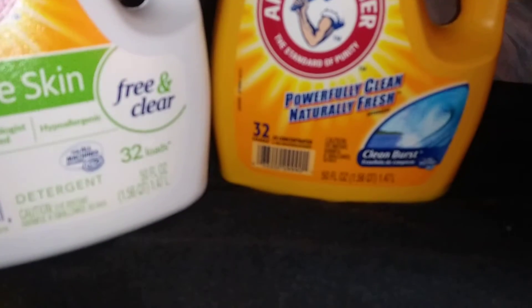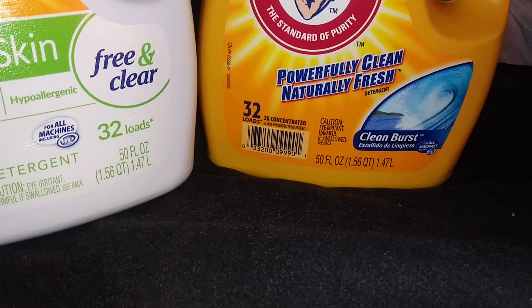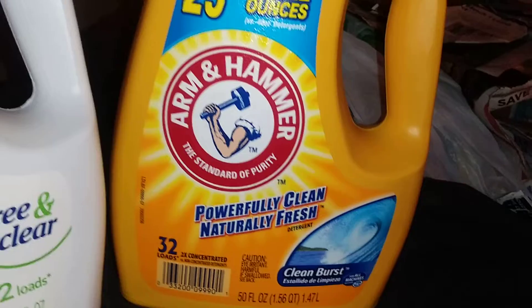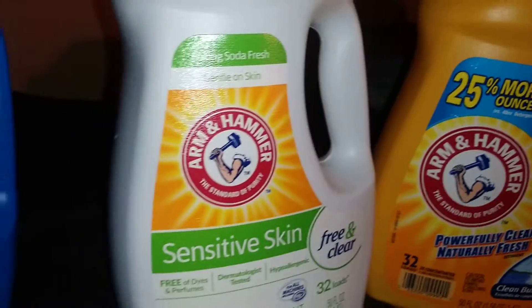I also got it in the Powerfully Clean, Naturally Fresh variety — it says it's in the scent Clean Burst, which is also 50 ounces and cleans 32 loads, safe for high-efficiency machines. These two are $1.99.